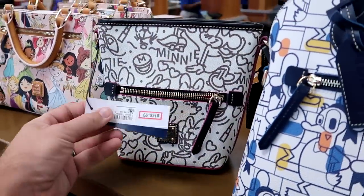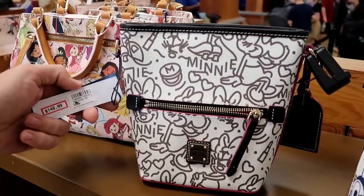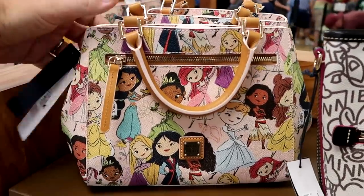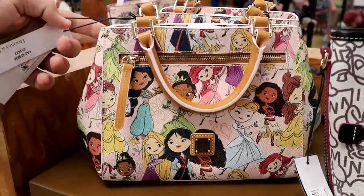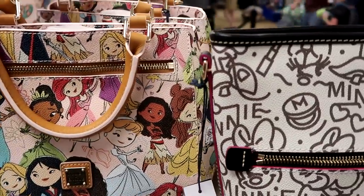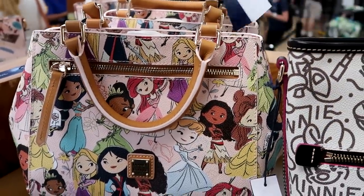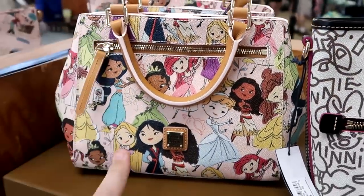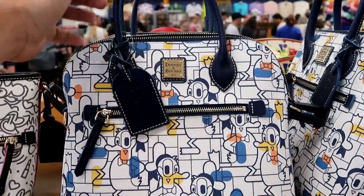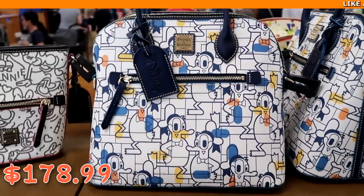Let's check out some Disney Dooney & Bourke purses — they still have the Minnie Mouse one, $148 from $248. Then they also have ones with all the different Disney princesses with leather handles, originally $268, now $148. And they have the abstract Donald Duck bags with a Disney leather tag, $178.99 from $298.